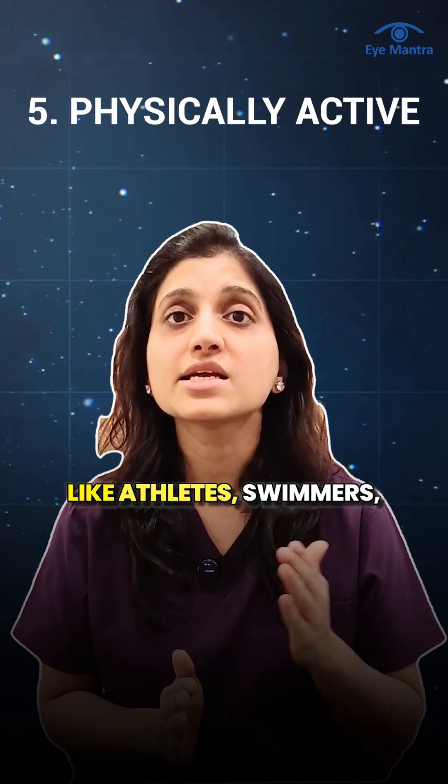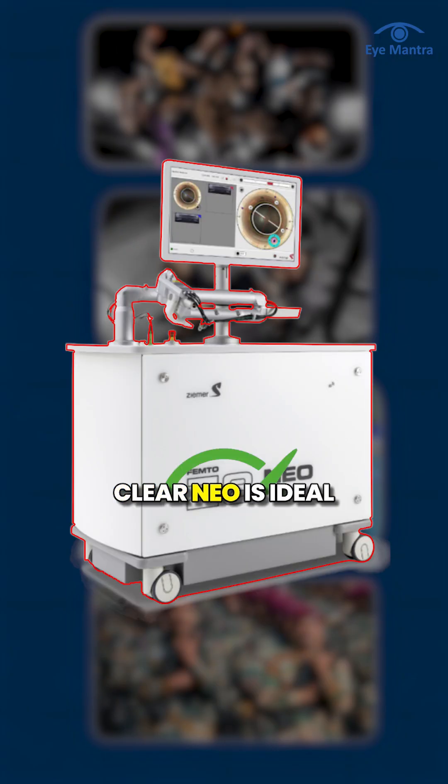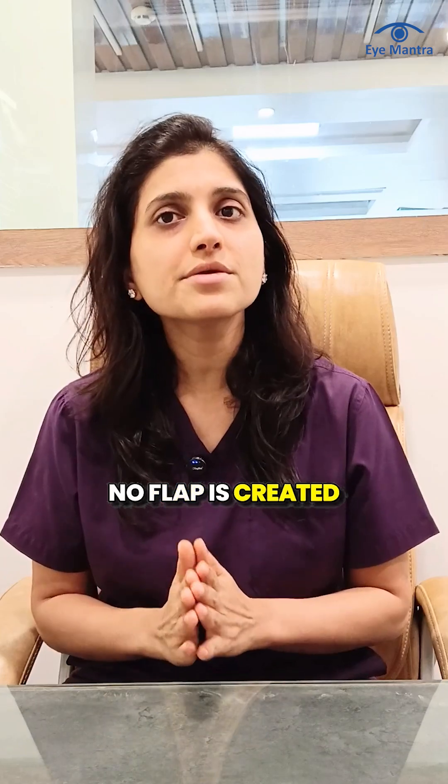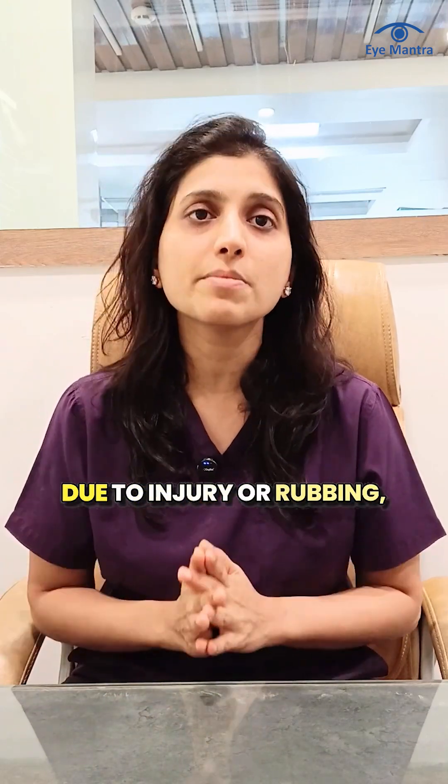For those with active lifestyles — like athletes, swimmers, gym-goers, and army personnel — Clear Neo is ideal. No flap is created, eliminating future risks of flap displacement due to injury or rubbing.